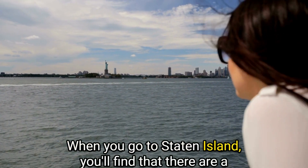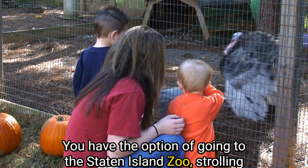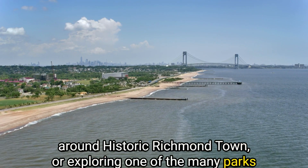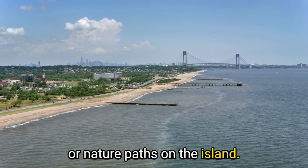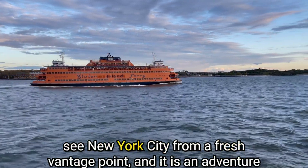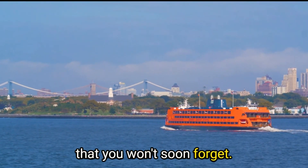When you go to Staten Island, you'll find there are a lot of activities to do. You have the option of going to the Staten Island Zoo, strolling around historic Richmond Town, or exploring one of the many parks or nature paths on the island. Taking the ferry to Staten Island is an excellent opportunity to see New York City from a fresh vantage point, and it is an adventure that you won't soon forget.